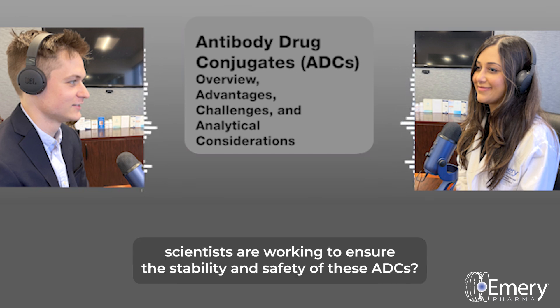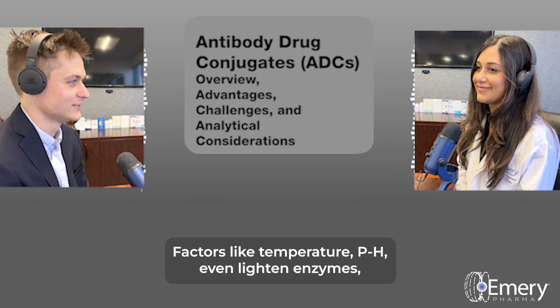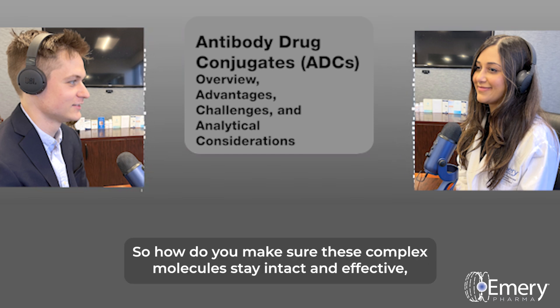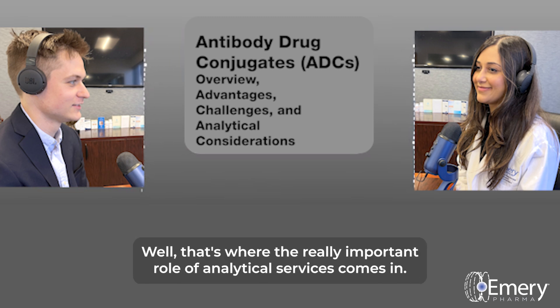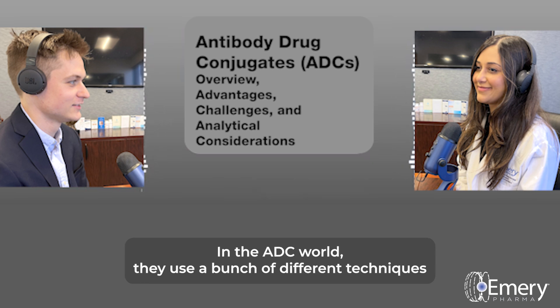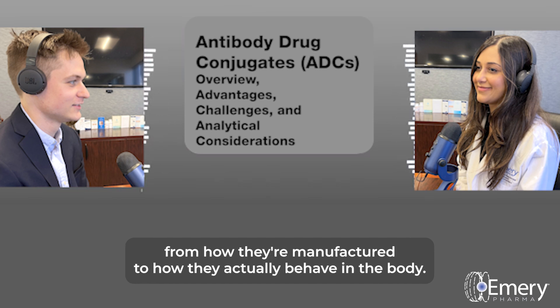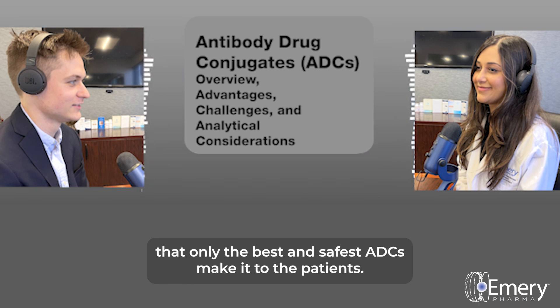ADCs can be pretty sensitive to their environment — factors like temperature, pH, even light and enzymes can all degrade them, reducing their effectiveness and impacting their safety. That's where analytical services play a really important role — think of them as the quality control experts in the ADC world. They use a range of different techniques to evaluate every aspect of these molecules, from how they're manufactured to how they actually behave in the body, ensuring only the best and safest ADCs make it to patients.